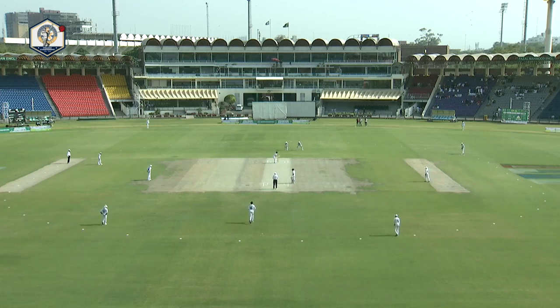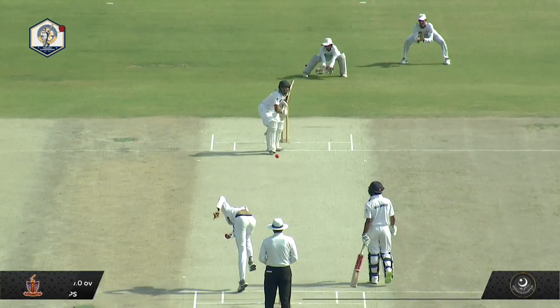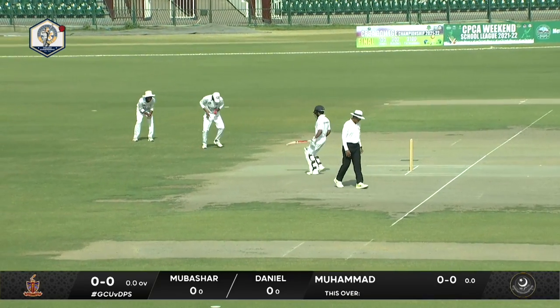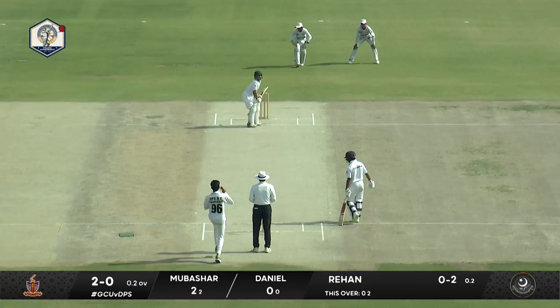Umpire says, let the cricket begin. Swing available straight away. This will be very interesting — how much this new ball swings with that inward movement to the left-hander.